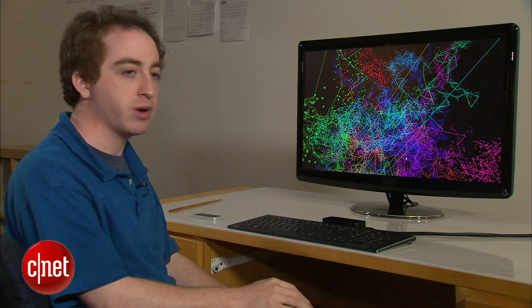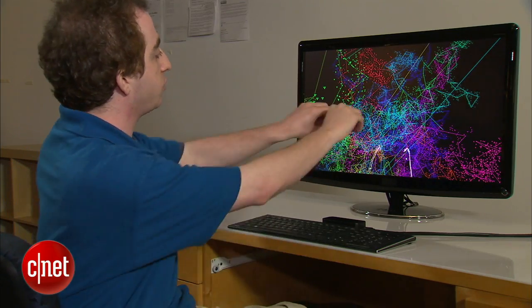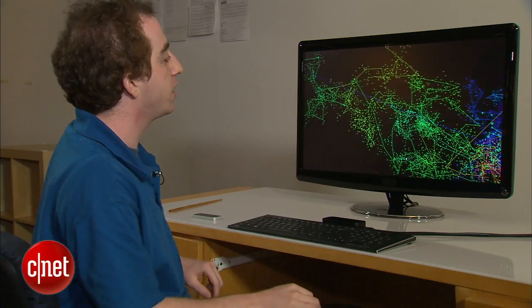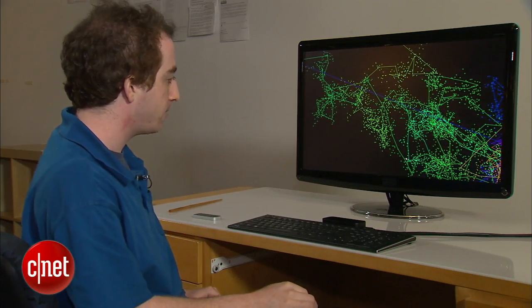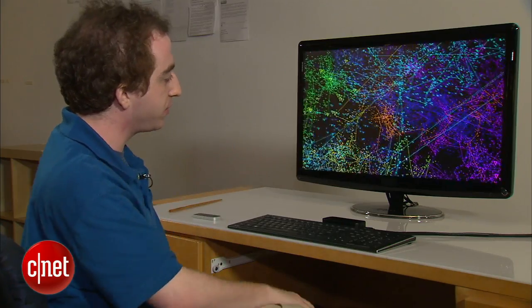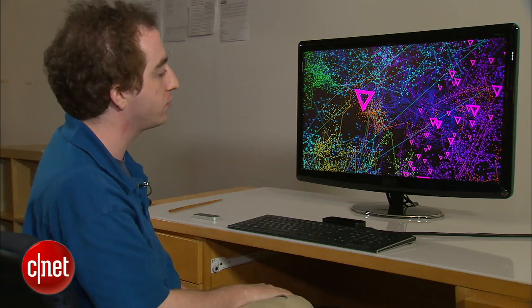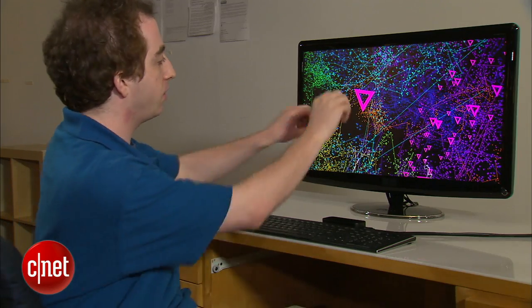There's no distance between thought and response. This is social networking data — you see lots of little connections between people with little triangles. Generally something like this would be very complicated to visualize and very difficult to interact with, but here we're interacting with it as if it were a physical thing.